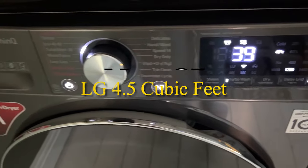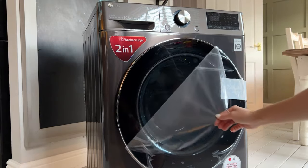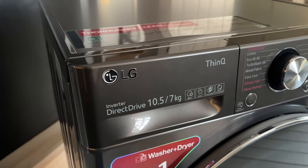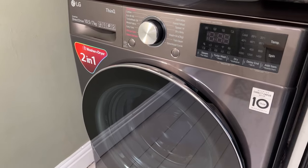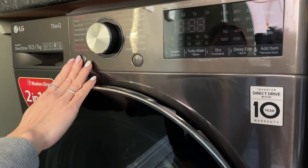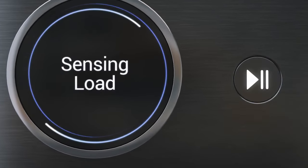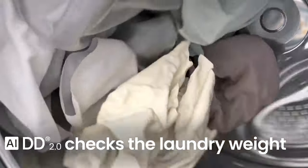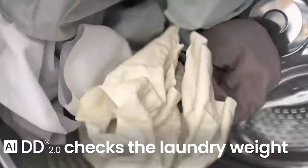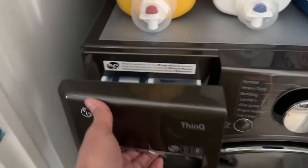Number 1: LG 4.5 Cubic Feet. If you're searching for a high-performing, user-friendly washer, let's explore what this LG model has to offer. The LG washer impresses with its sleek and stylish design, and the build quality is top-notch, promising durability and longevity. The large door makes loading and unloading effortless, especially for bulky items like beddings and towels. With a 4.5 cubic feet capacity, this washer is a great fit for medium to large households. It handles a variety of laundry loads efficiently, ensuring your clothes come out clean and fresh. The multiple wash settings, including specialized cycles for different fabric types, add to its versatility.